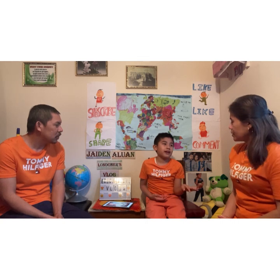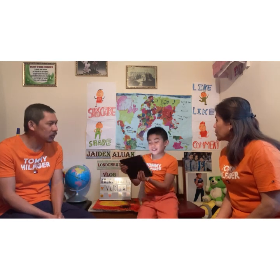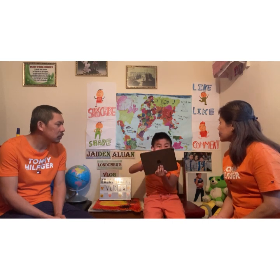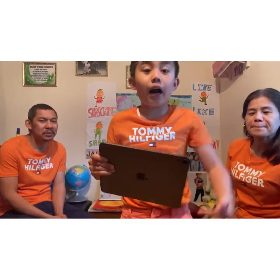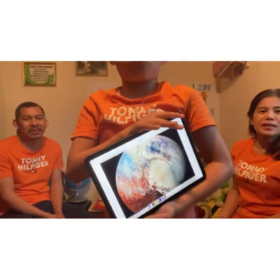Pluto and the other planets were named after the Roman god of the underworld. Pluto has five moons. Pluto is the biggest dwarf planet and the third water planet. Pluto was reclassified from a planet to a dwarf planet in 2006. Here is Pluto — it's red and blue and gray and green and purple!